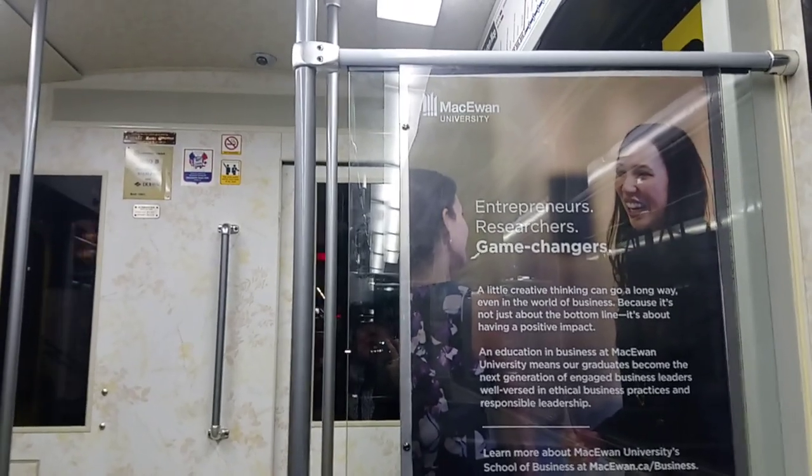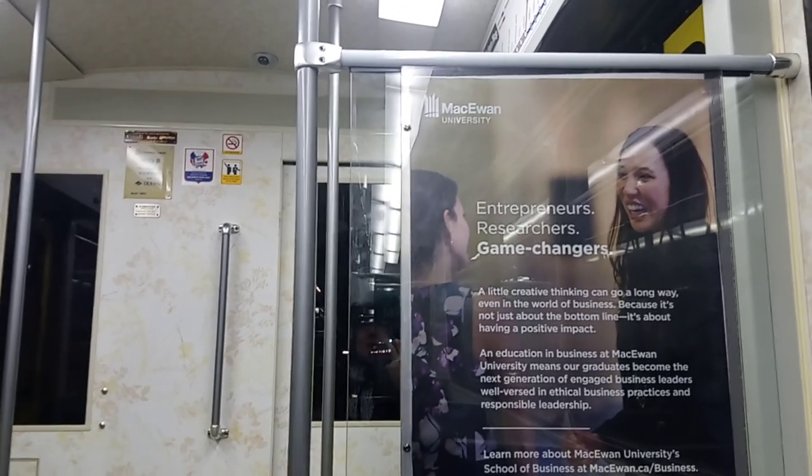ETS LRT U-2 car, 1030. And it's made by Bombardier.